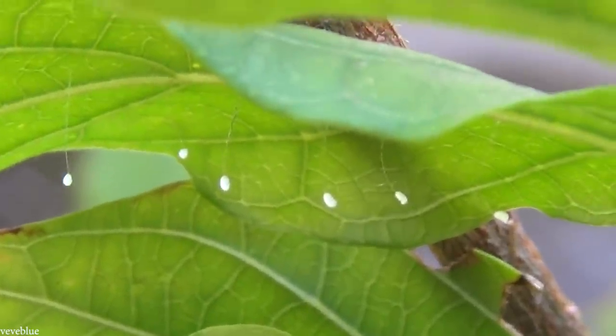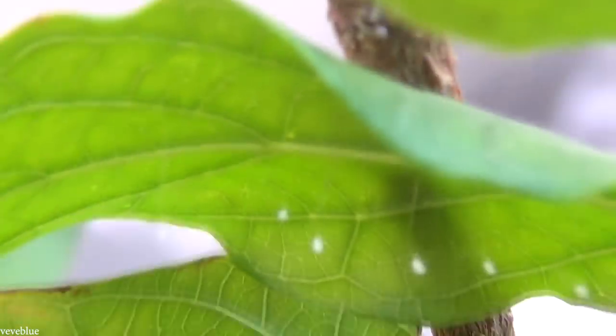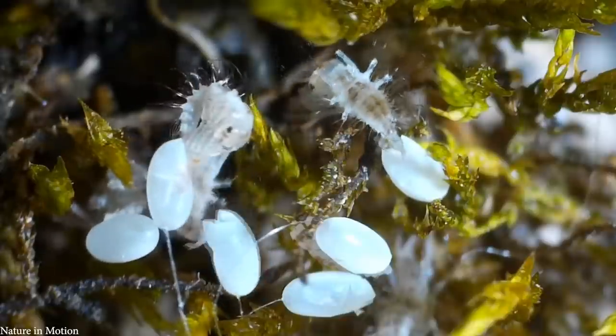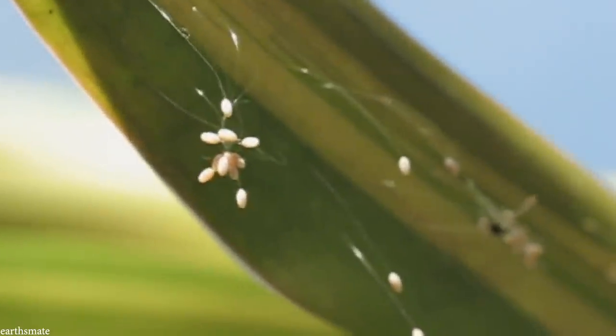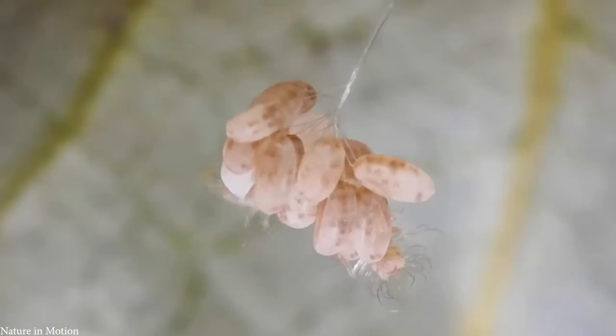Once the larvae hatch, the stalk acts as a guide for them to follow, where they'll find aphids and can begin to feed on them to acquire the nutrients needed to progress into the next stage of their life cycle. While the eggs are laid like this for practical purposes, they also have the secondary benefit of appearing as if they're a growth from the plant itself, so predators rarely see them as a potential meal. It's partly because of this that the species has endured so long, and have remained relatively unchanged since they first emerged during the Jurassic period.